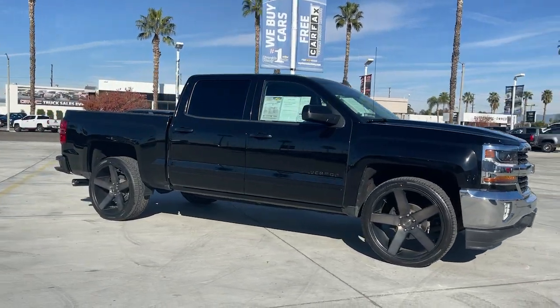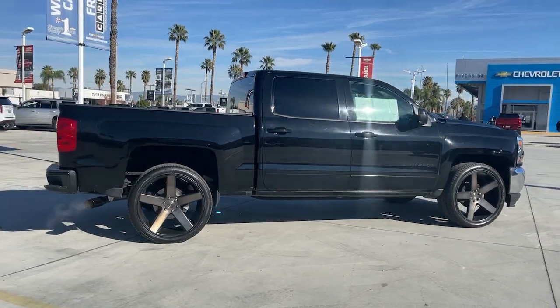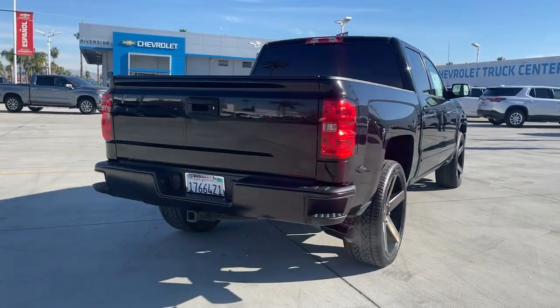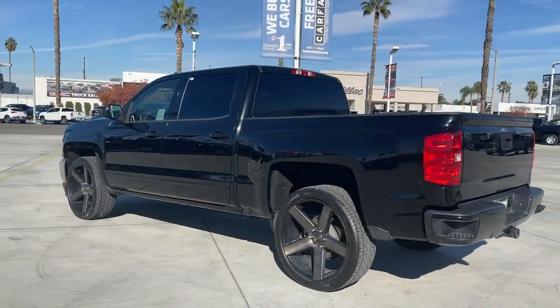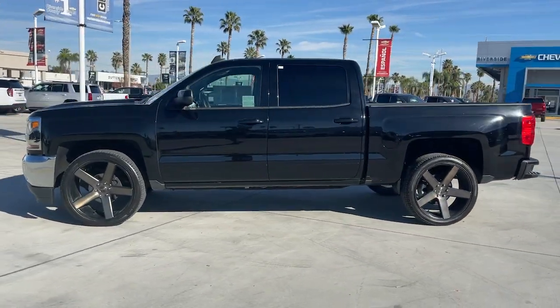Check out this 2016 Chevrolet Silverado 1500. With less than 40,000 miles on the odometer, this vehicle provides excellent value. The smooth-riding Silverado 1500 delivers rugged strength, a quiet and spacious cabin, agile handling, and technology that keeps you connected.